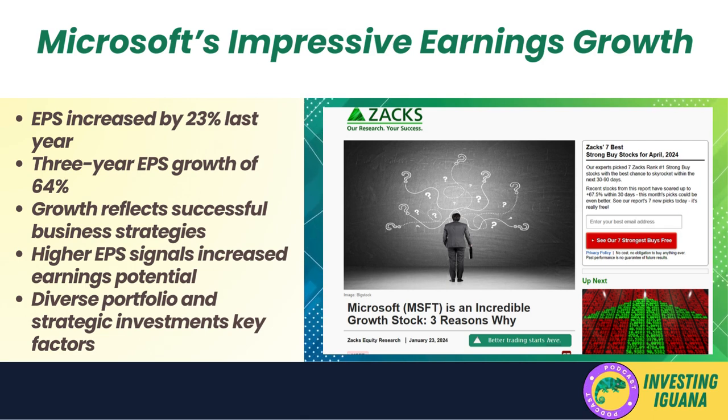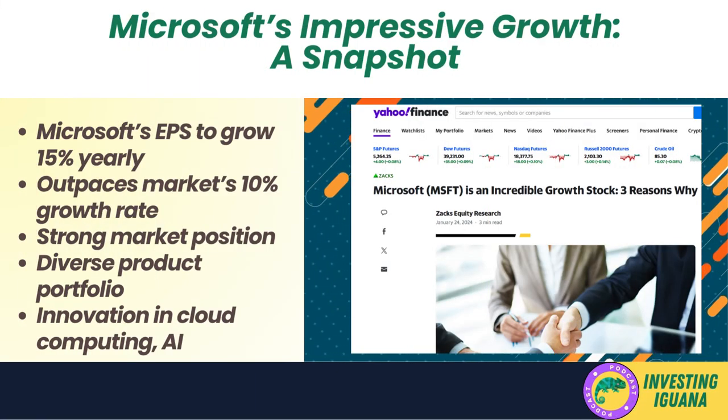The million-dollar question is: can Microsoft maintain this impressive growth? According to financial analysts — often referred to as the smarty pants of the investment world — the answer is a resounding yes. They predict that Microsoft will continue to grow its earnings per share by an impressive 15% each year for the next three years.